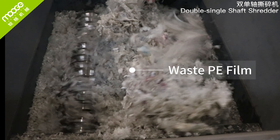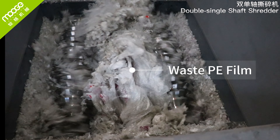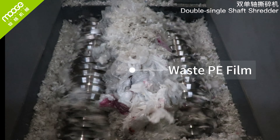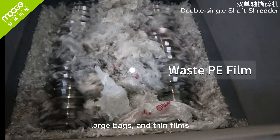First, let us delve into its impressive features. High shredding efficiency: the double-single-shaft shredder operates with dual-axis counter rotation, providing powerful torque for efficient shredding of tongue bags, large bags, and thin films.